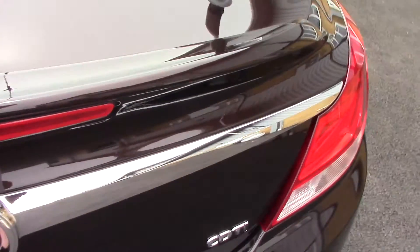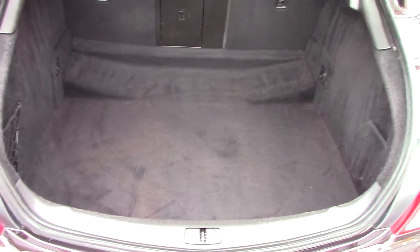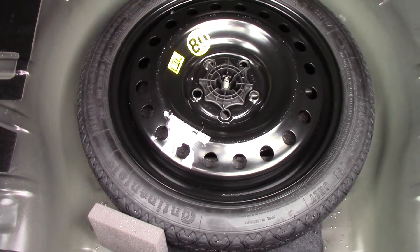Moving to the rear, open up the tailgate and you can see all the space that's in the boot. Lift up the carpet and you've got your spare wheel and toolkit there.